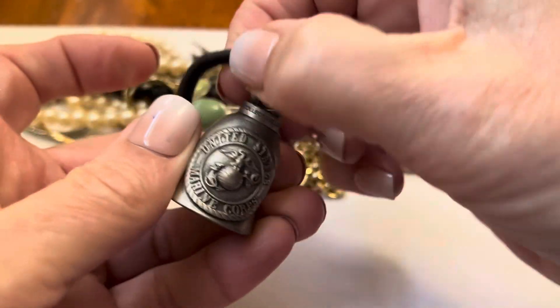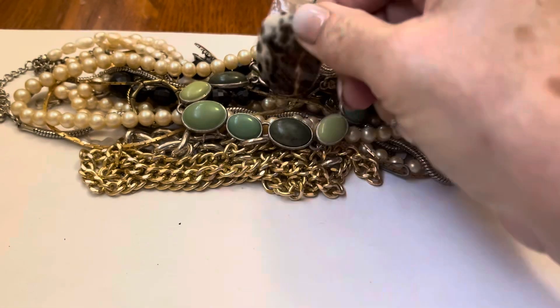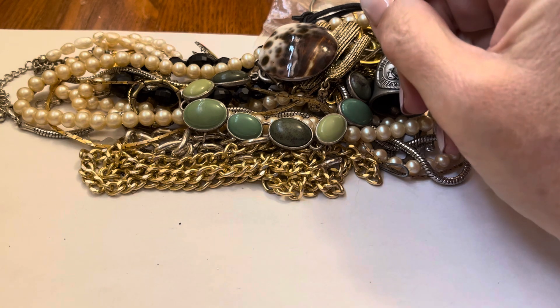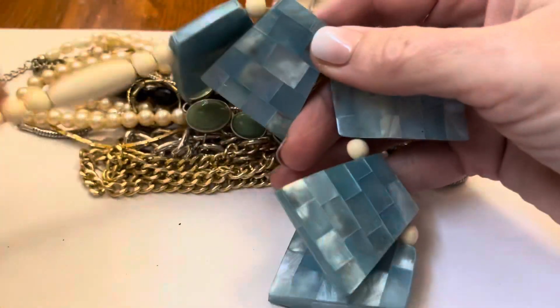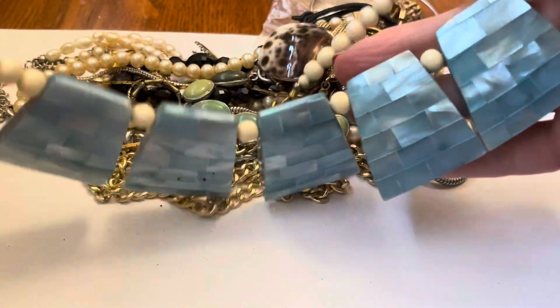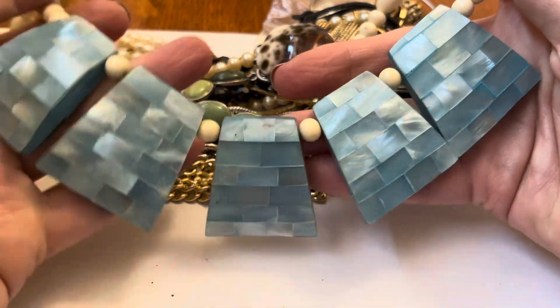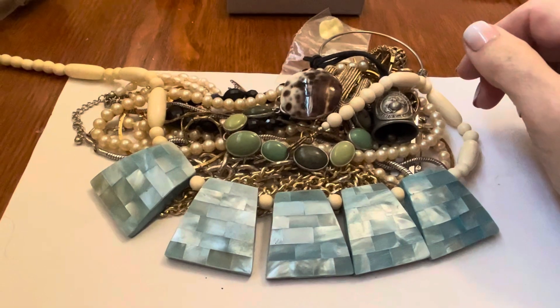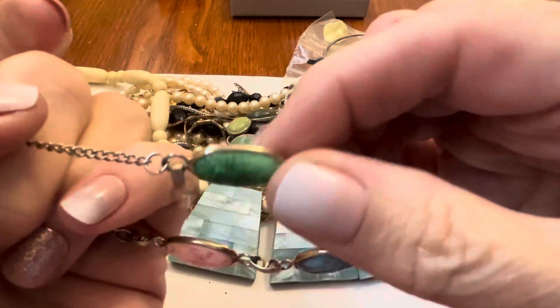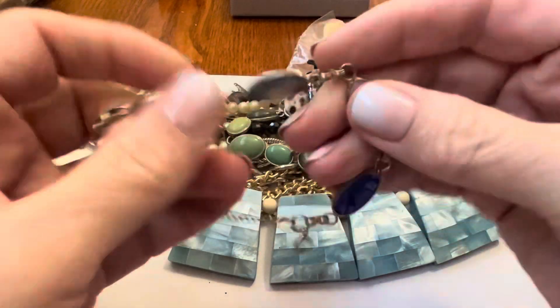United States Marine. Little bell. I had this in the other bag — shell earring. I'll try to separate it, doesn't look like too much of a knot. Some colored mother of pearl in blue. Another scarab — they're plastic, not real stones, but I still appreciate them. I like it.